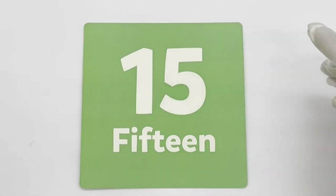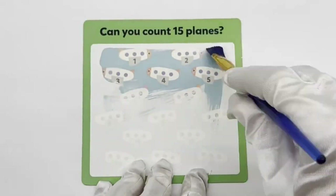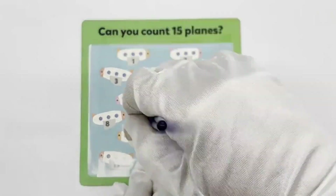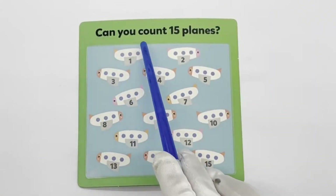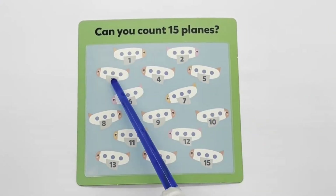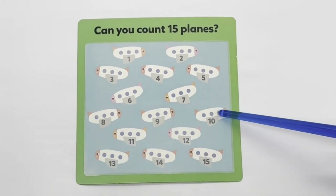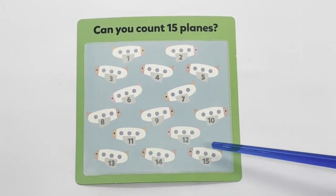15 — green. Can you count 15 trains? 1, 2, 3, 4, 5, 6, 7, 8, 9, 10, 11, 12, 13, 14, 15.